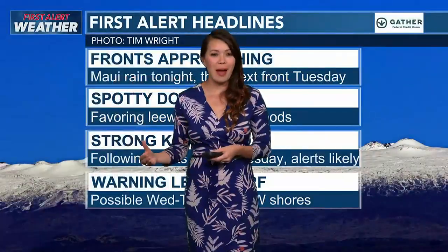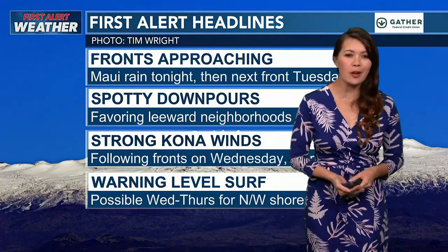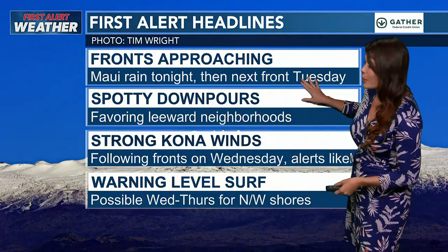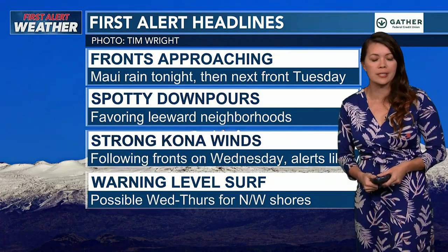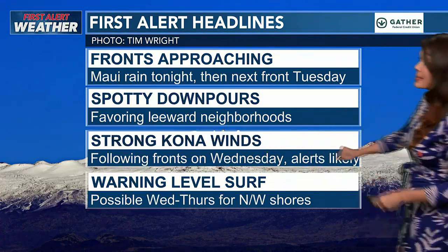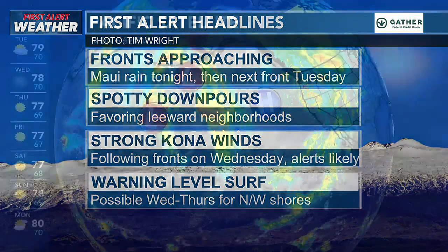We're tracking back-to-back fronts for your first alert weather. The first one is right now sitting on top of Maui County and Hawaii Island. The next one is due in tomorrow night, so we're putting first alerts up for Tuesday night into Wednesday. Spotty downpours along the fronts themselves, and then strong Kona winds will be building in right behind the second front. Alerts will be likely with a wind advisory and the possibility of warning-level swell coming into the picture Wednesday into Thursday for north and west facing shores.